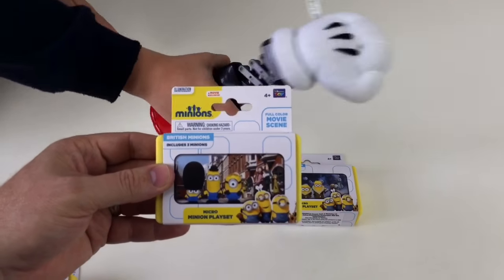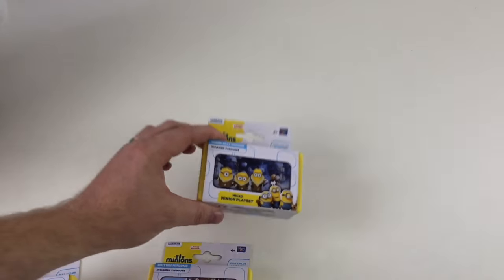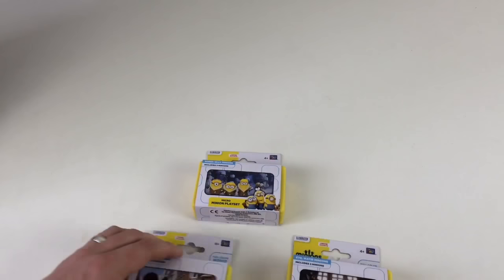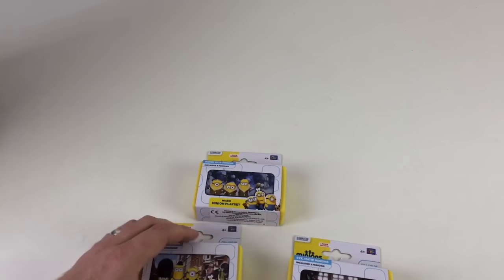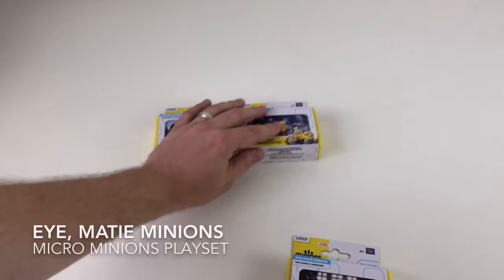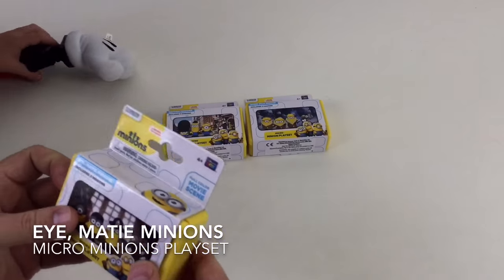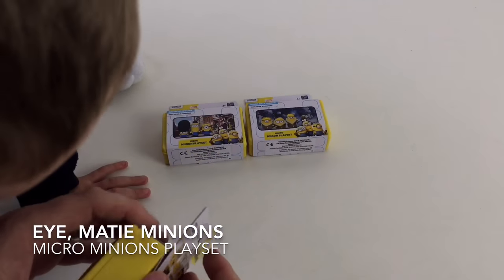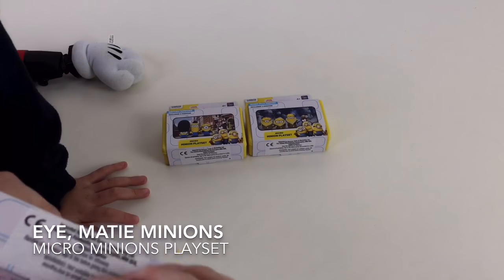We've got a British Minions one, we've got a Bored Silly Minions one, and we've got an iMatey Minions one. Which one should we open up first, Collector Kid? I like the Pirate one. The Pirate one — so the iMatey Minions. Yeah. These are full colour movie scene little storage cases with characters in, so these are pretty awesome. Yeah, there's lots of them.